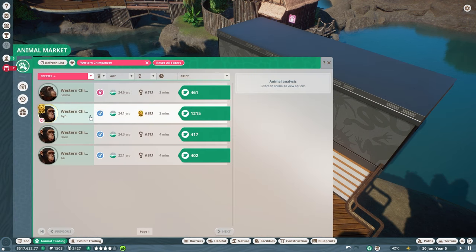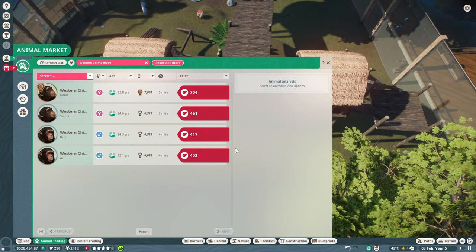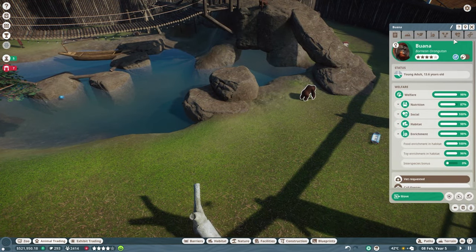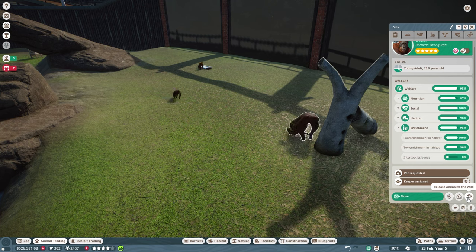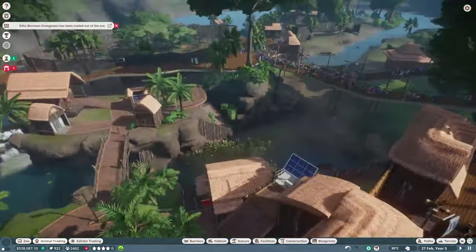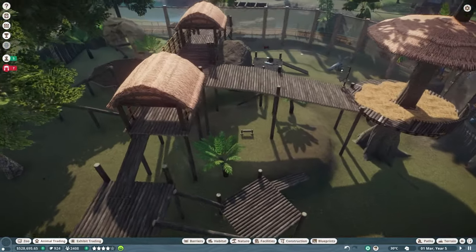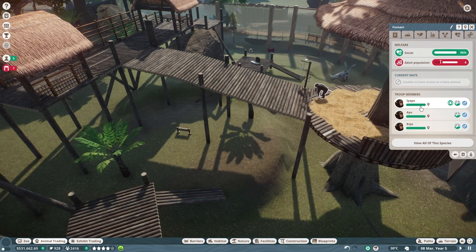The chimpanzees are off the chart! Let's go ahead and grab this new male. We also have one of our orangutans we can send back into the wild — Diala. We'll go ahead and release her into the wild; she's 13.9 years old. That takes care of that, and now we have a few more conservation credits to continue working with.